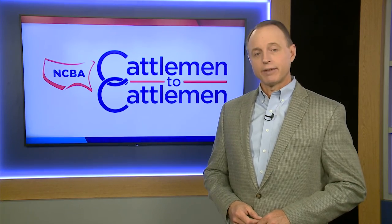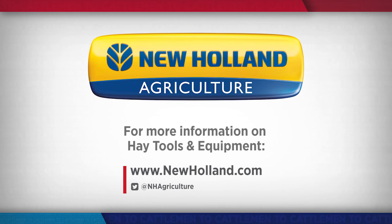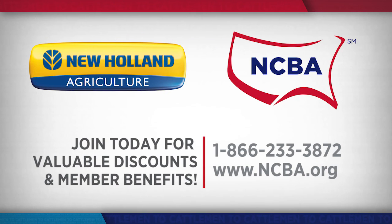As the research continues, we'll have updates on the importance of bale density and other factors that impact the feed value of the hay and forage you provide for your cattle. For more information on hay tools and equipment from New Holland, visit newholland.com. New Holland is also adding more value to your NCBA membership by offering special discounts on tractors, hay tools, skid steer loaders, and more. Become a member today by calling 1-866-233-3872 or visiting ncba.org.